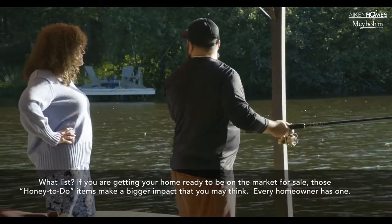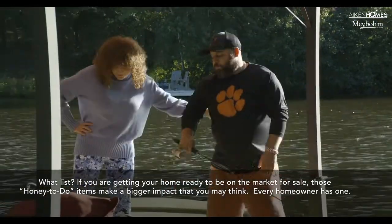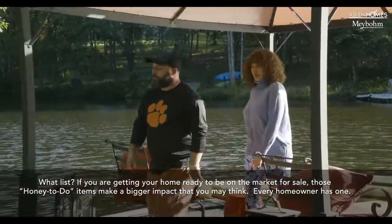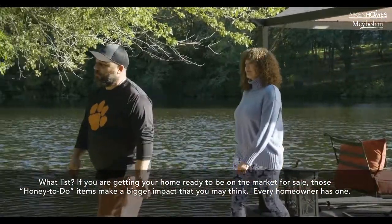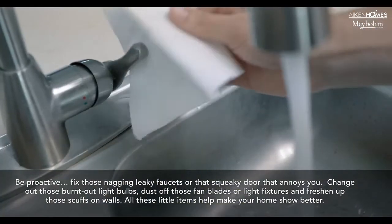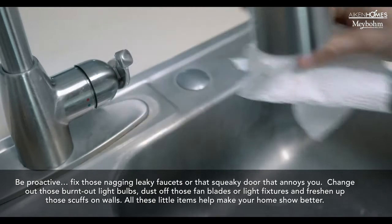If you're getting your home ready to be put on the market for sale, those honey to-do items make a bigger impact than you think. Every homeowner has one. Be proactive — fix those naggy leaky faucets and that squeaky door that annoys you.